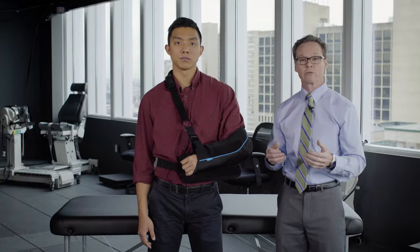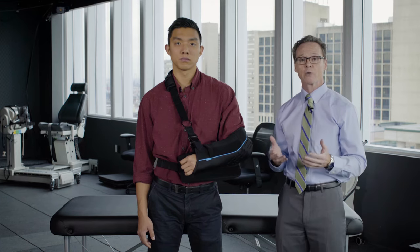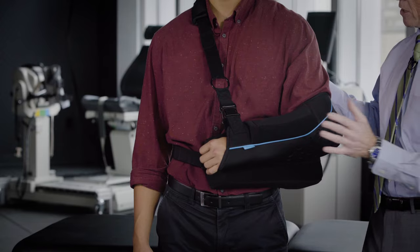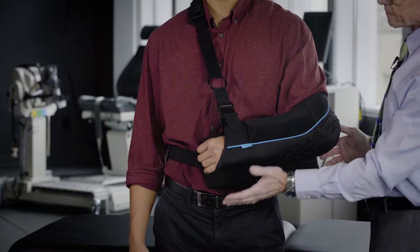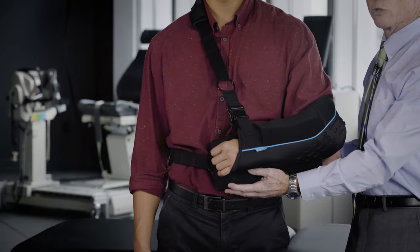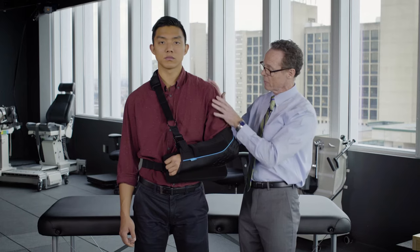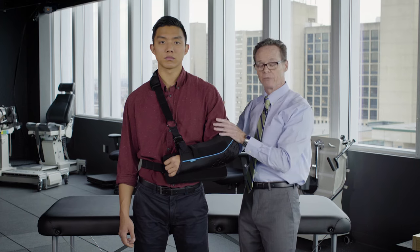You've had shoulder surgery. You're in a sling. It's been placed on you in the post-op area. I just want to go over that the sling should look like this. Looking from the front, this pad should be up against your body — it's kind of in the front side of your body. The arm should be comfortably placed a little bit in front of you.